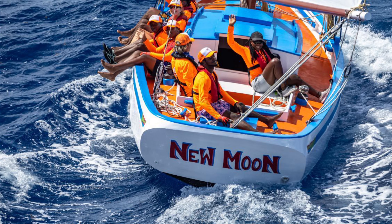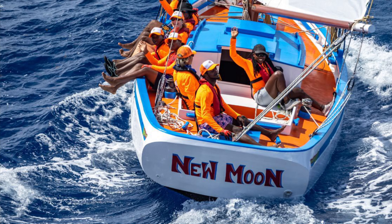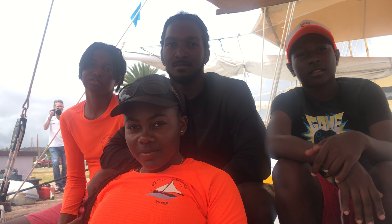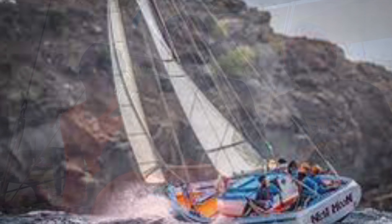One of the most exciting boats in the Antigua Classic Regatta 2023 is New Moon, a karakou sloop. It's actually a modern version of 2010, but it's built in the tradition. And it's run by the WISH Foundation, the West Indic Sail Heritage.